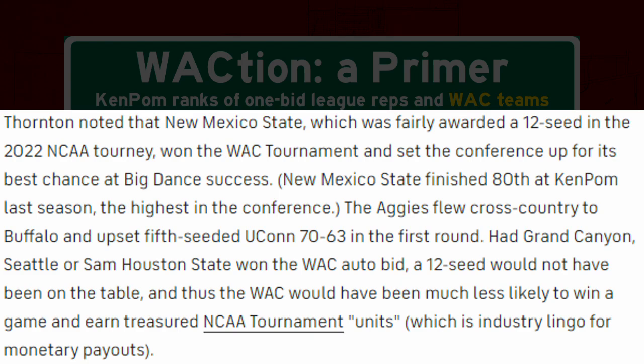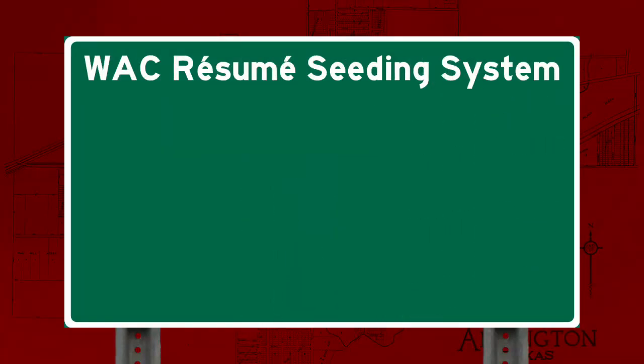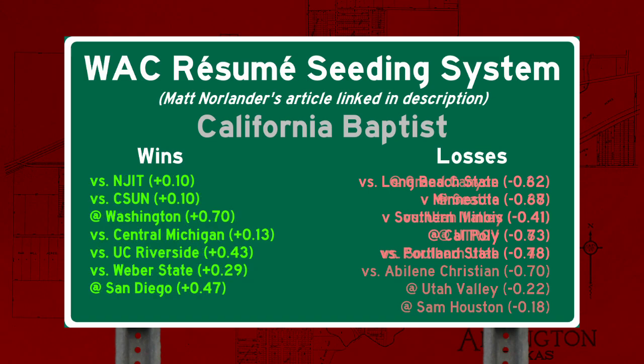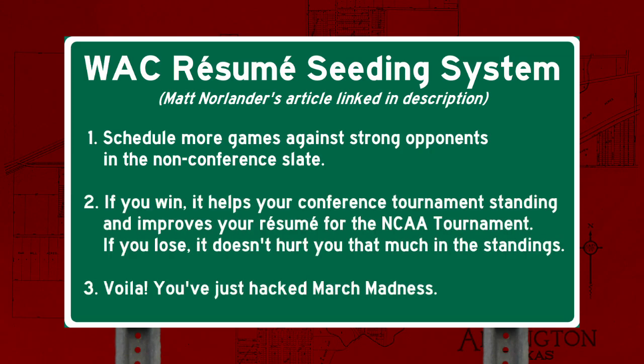This essentially was the logic of WAC Commissioner Brian Thornton in formulating the league's new tournament format for 2023 — a more standard bracket but seeded by metrics. Like the WCC before him, he hit up Ken Pomeroy to whip up a formula, and that's how we got the WAC resume seeding system. At risk of boring you to sleep with the details, I'll leave a link in the description and just say that under this system, all wins and losses are not treated equally. Wins are always good and losses are always bad, but how much they affect your place in the standings depends on how good the opponent was. This accounts for the WAC's unbalanced conference schedule and helps ensure the best teams get the top seeds in the conference tournament. Not only that, unlike the WCC system in 2021, this one takes the entire regular season into account, not just the conference slate. This is to encourage better non-conference scheduling and give the WAC a better chance at more key wins and higher NCAA tournament seeds.